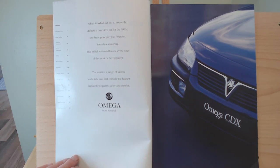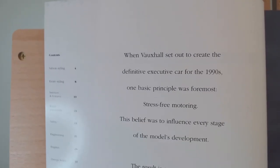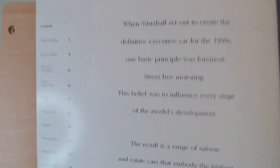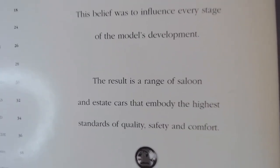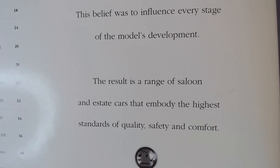There's a caption at the top here, basically saying: "When Vauxhall set out to create the definitive executive car for the 90s, one basic principle was foremost — stress-free motoring. The belief was to influence every stage of the model's development. The result is a range of saloon and estate cars that embodies the highest standards of quality, safety, and comfort."